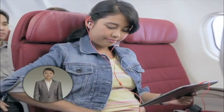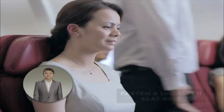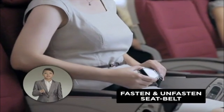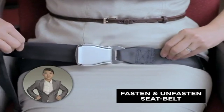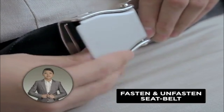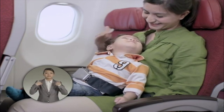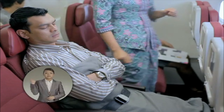Please switch off all electronic devices. Your seat belt must be securely fastened. To fasten, push the two metal ends together until they click and pull to tighten. To unfasten, just lift the metal flap. Infant seat belts are available on request. Keep your seat belt fastened whenever you're seated and keep them visible.